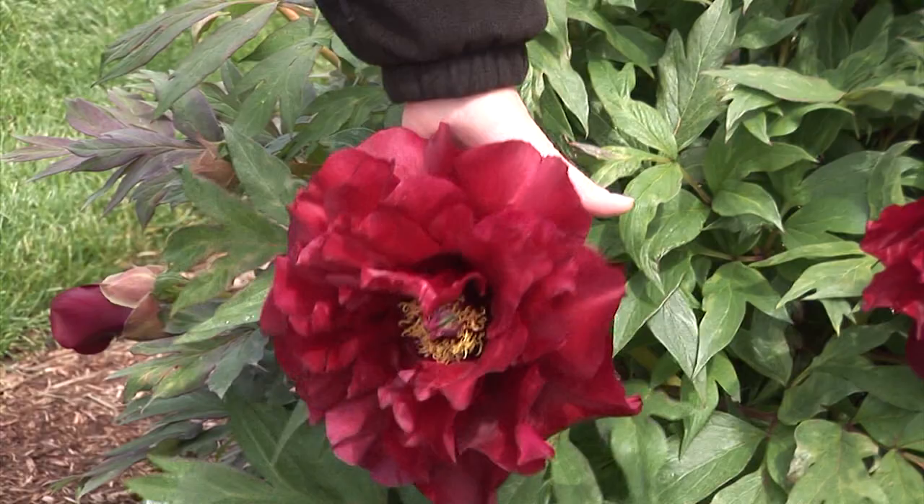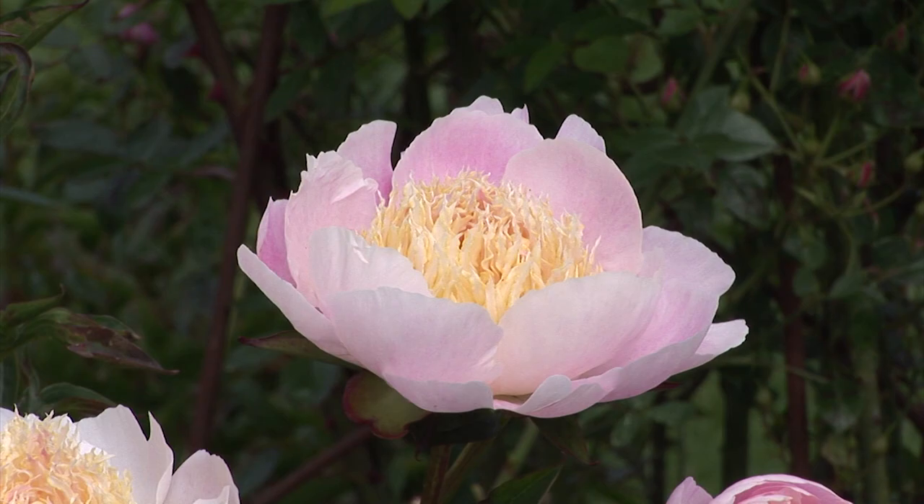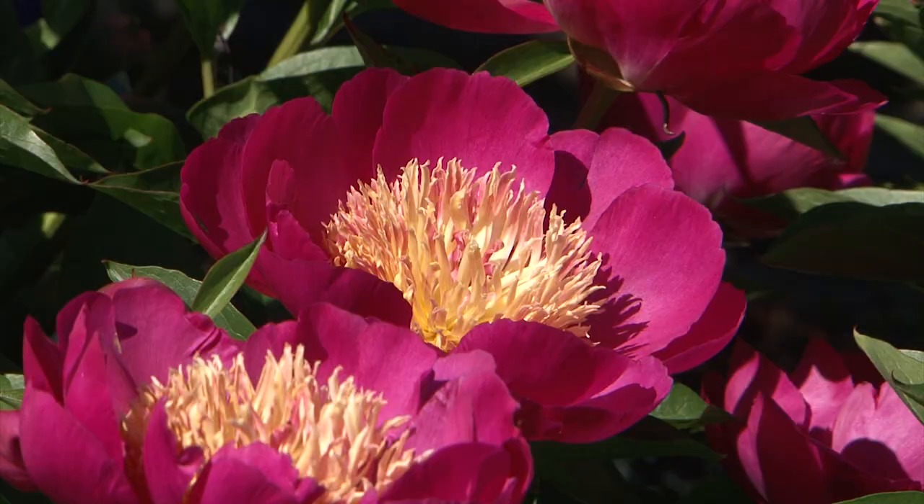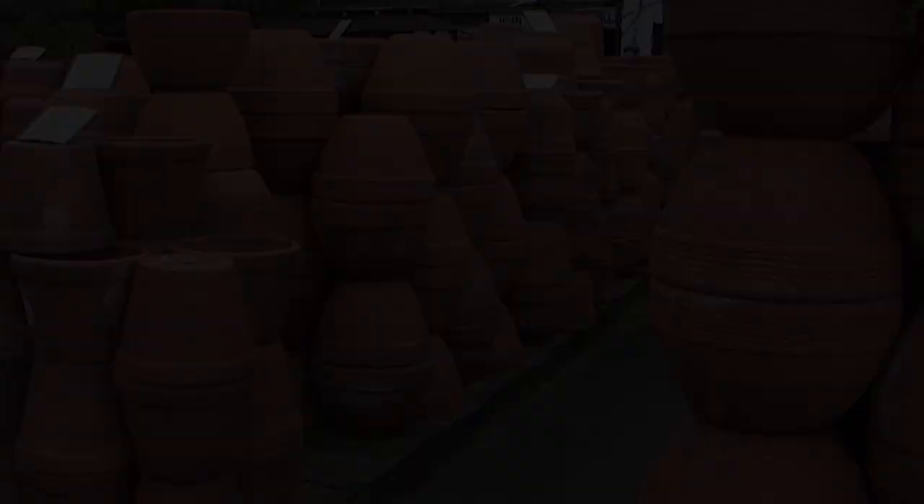Peonies — bold and beautiful, an old favorite but ever new and perfect for your garden. At Adleman Peonies, you'll find hundreds of different peonies: bush, Ito, and tree peonies covering 20 acres. Come stroll the display garden, then find a special plant or bouquet to take home. Join us any day of the week for beautiful color, or weekends for special events. Adleman Peonies is just east of I-5 at exit 263 on Brook Lake Road, or online at peonyparadise.com.